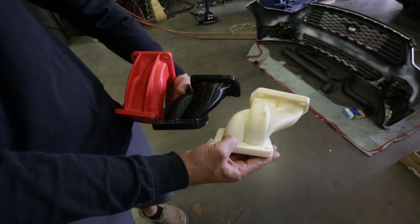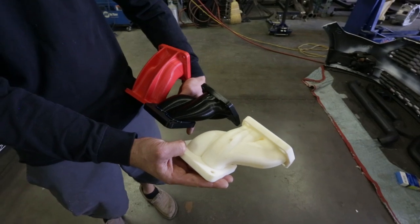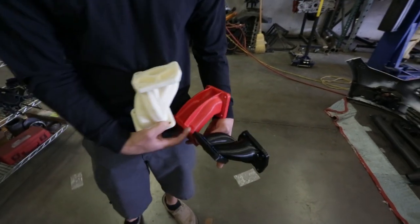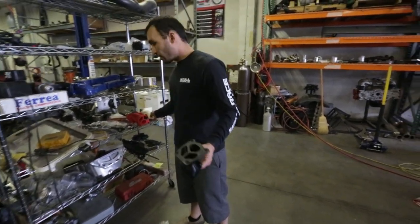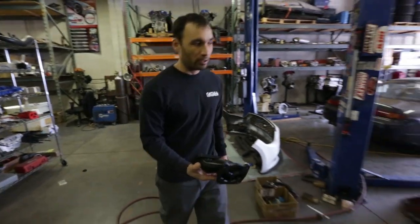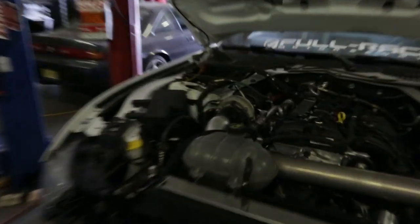This is the 2.3-liter EcoBoost — the first time Ford employed twin-scroll turbocharging in this car. The cylinder head has a very unusual shape, making manifold fabrication very difficult and painful. What's currently on the engine is actually the ninth iteration of their manifold design — they've made so many changes over the years. A CFD aerodynamicist is now on the team helping optimize the design, and the final production piece will be made in Inconel within the next few months.